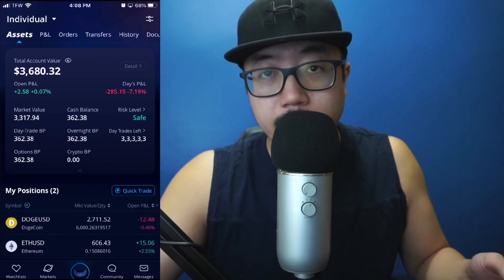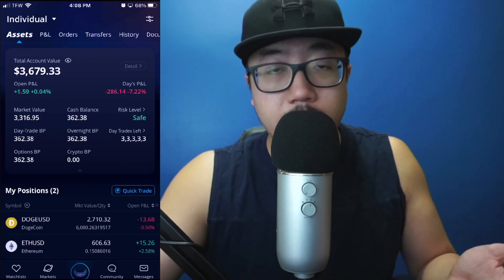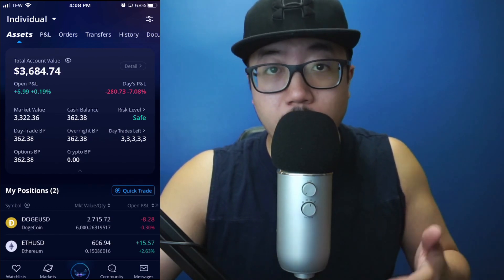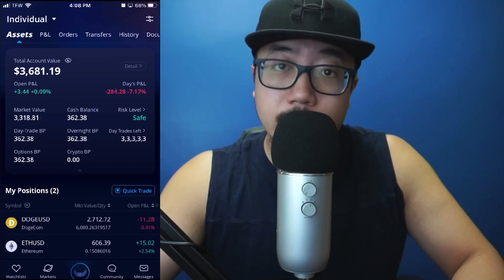They're just working out the details at this point, but maybe in the future there'll be instant access to your funds for crypto buying power. Until then, all you have to do to gain your crypto buying power after putting money into your account is just wait a few days. If this video helped you out, be sure to hit that like button — thanks for watching, see you guys later.